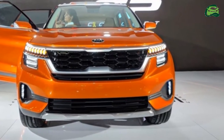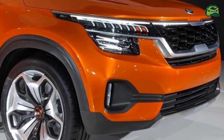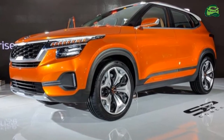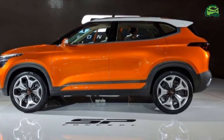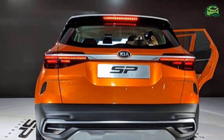On the inside, the Kia SP2i will be kitted out with a host of premium features, including a 360-degree camera, head-up display, ambient lighting, Wi-Fi, and wireless charging.